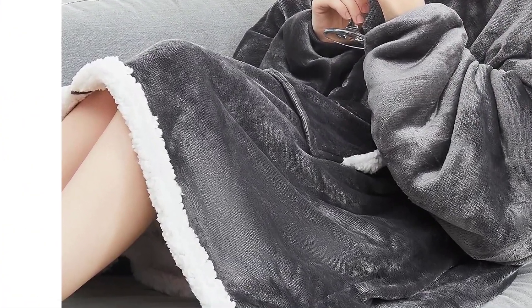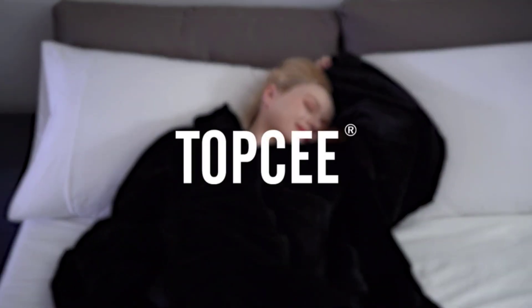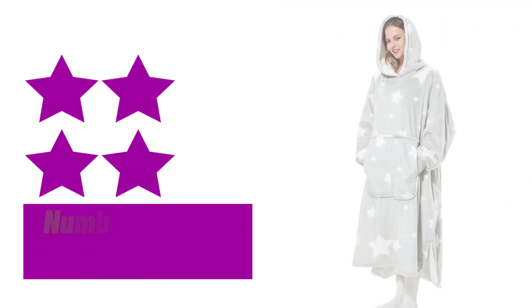Pros: cozy and warm, oversized for comfort, convenient giant pocket. Cons: may not fit shorter individuals.